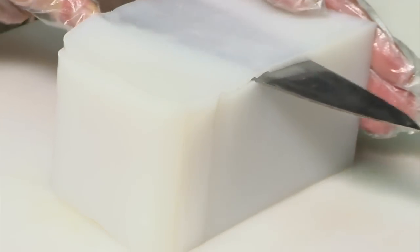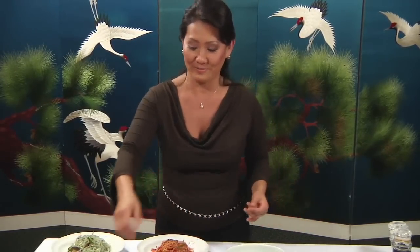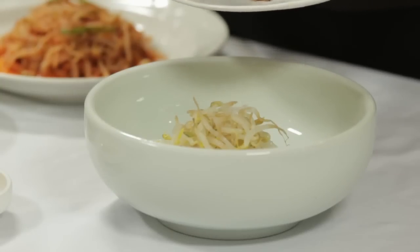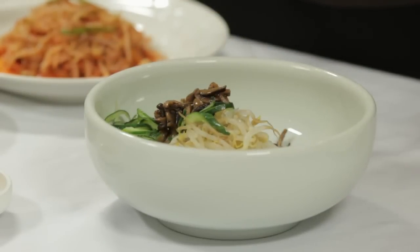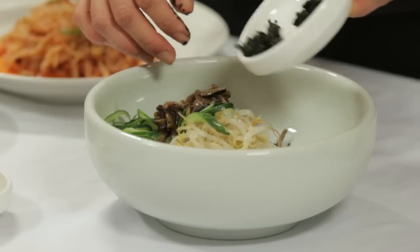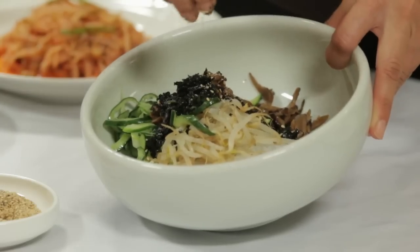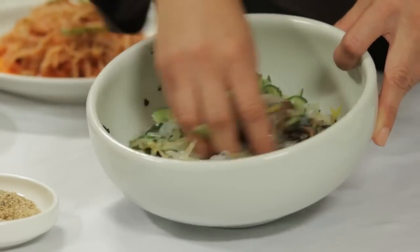First, you'll need to slice the mung bean jelly into thin sheets and then julienne them. Unlike kujolpan, you mix all the ingredients in a bowl together — starting with julienned mung bean jelly and mung bean sprouts which have been lightly blanched in boiling water, seasoned with a little salt and sesame oil. Then add the seasoned shiitake mushrooms and cucumber, which have been pickled and lightly salted, and finally the boiled kim or seaweed. Add some toasted sesame seeds and sesame oil and mix all the ingredients thoroughly so they are seasoned evenly.